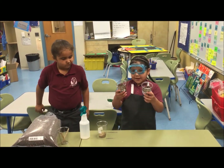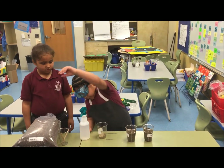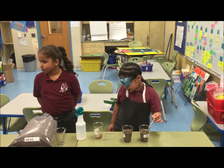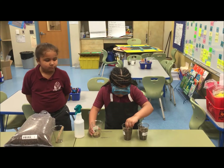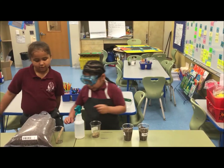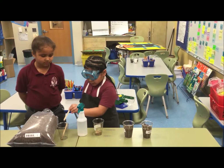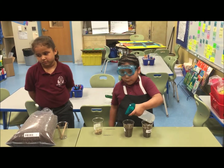Then, we put the soil in the cups, in both cups. Then, we make a hole in both cups. Then, we put a pinch of seed in both cups. Then, we cover it back up. Then, we put water in both cups.